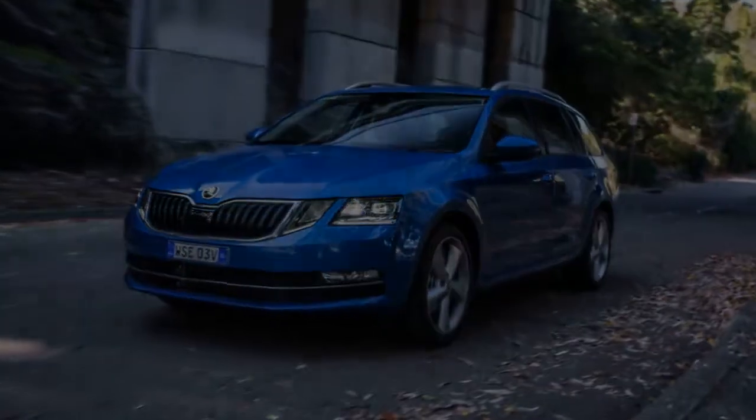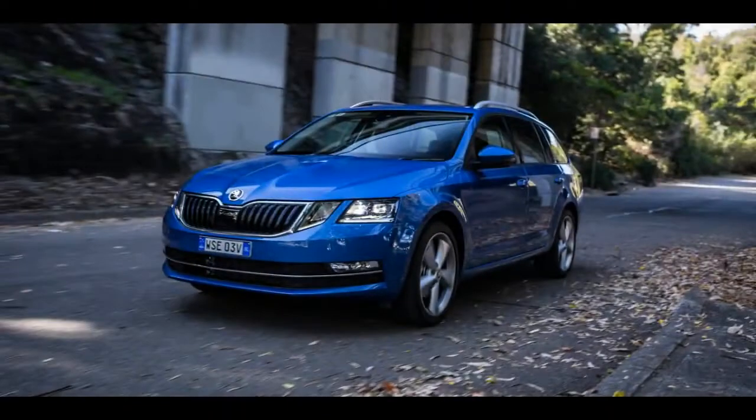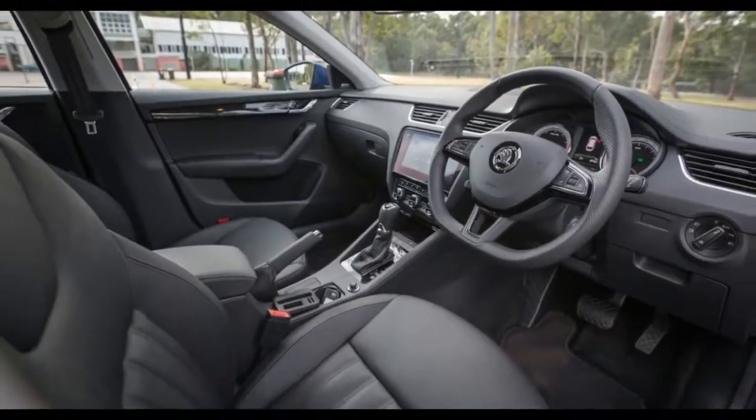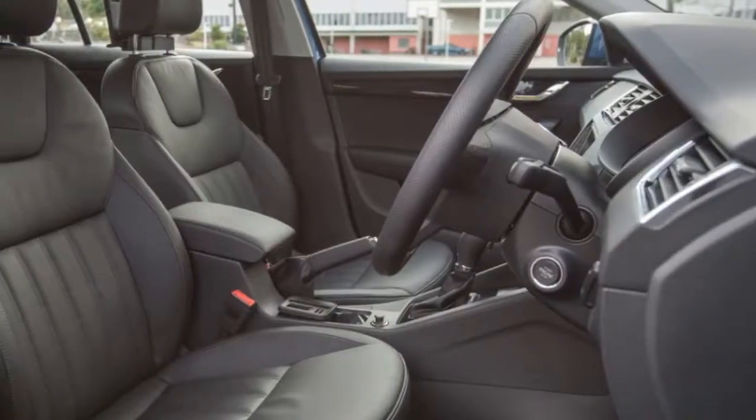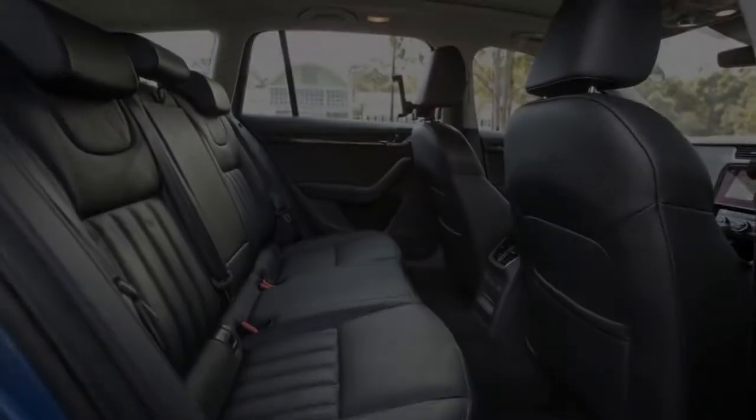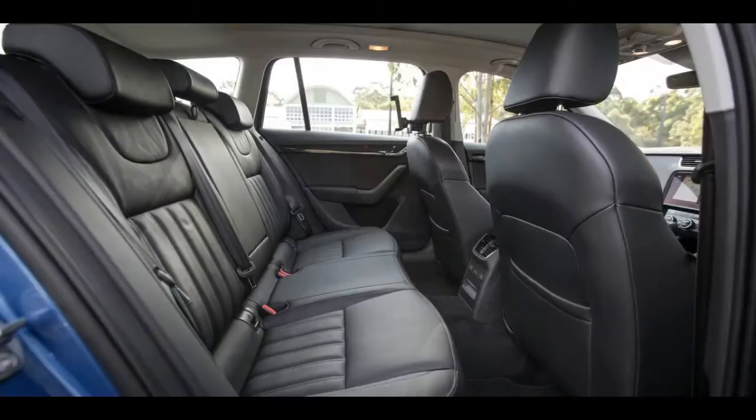There's adaptive cruise control, forward collision alert and autonomous emergency braking, a driver fatigue monitor, an auto-dimming rear-view mirror with multi-view modes, and nine airbags — dual front, front side, rear side, curtain, and driver's knee. That's just the safety stuff.